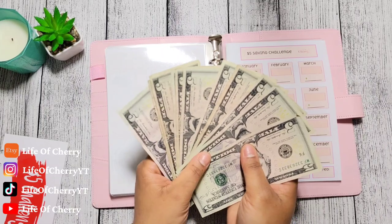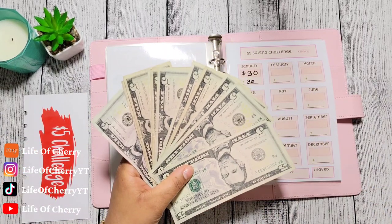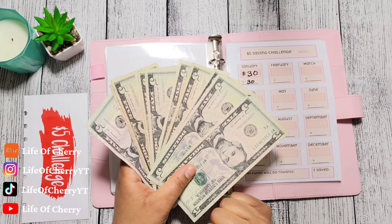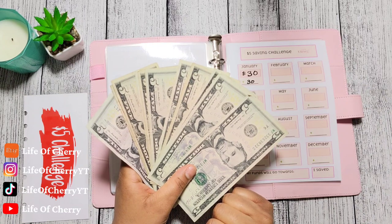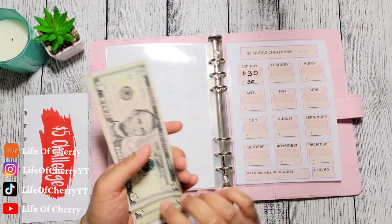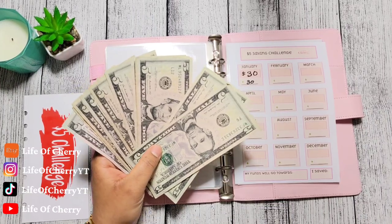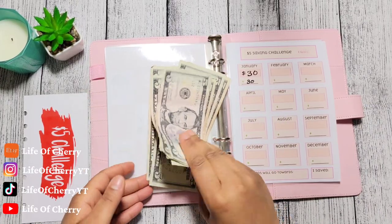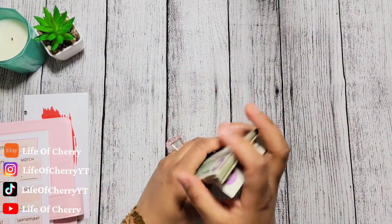How much do you think is here, you guys? Go ahead down in the comment section. Let me make sure I got all my fives out. Yes. Go ahead in the comment section right now — you put how many fives do you think I have saved in $5 bills. I'm going to say this: I had $30, so I'm going to say maybe I doubled it. I think I got $60. I'm going to say $60. So I'm going to move this book out the way so we've got space to count our money, honey.